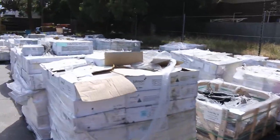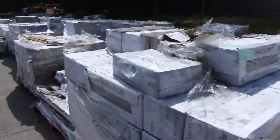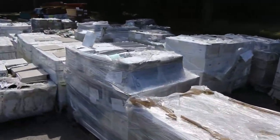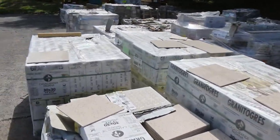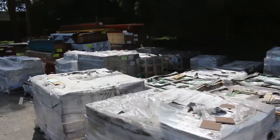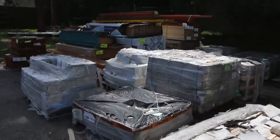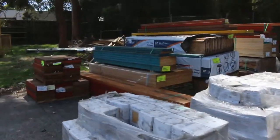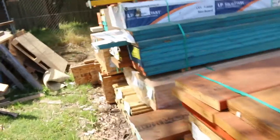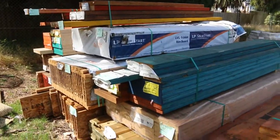Heaps of pallets of assorted tiles once again — tiles will be nice and cheap tomorrow. Over there we've got packs of I-beams and LVL beams. Making our way now over here.